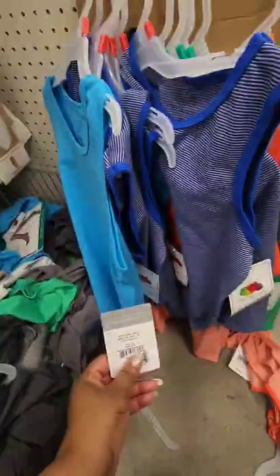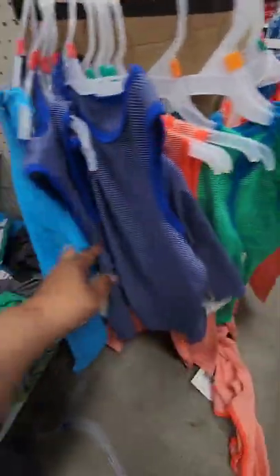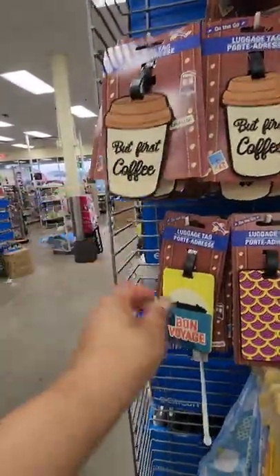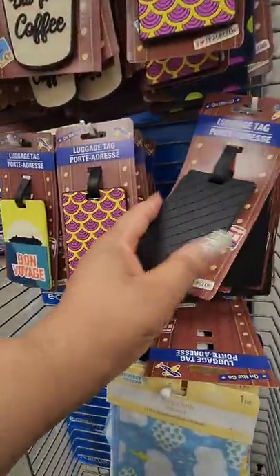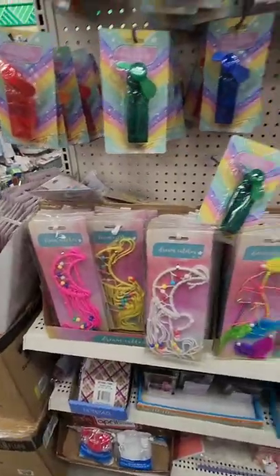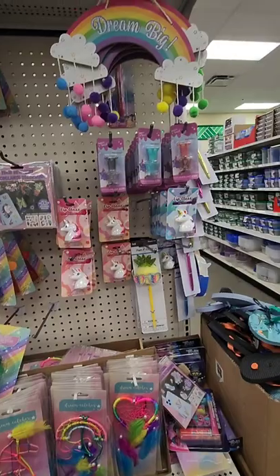From Fruit of the Loom they have boys' tank tops in nice bright summer colors. These luggage tags are cute — this one is new that I haven't seen before, and also the solid black one if you don't want a print. Dollar Trees near me don't have that fun section, so mostly we see these items on end caps, but I'm sharing some new things I haven't seen before.